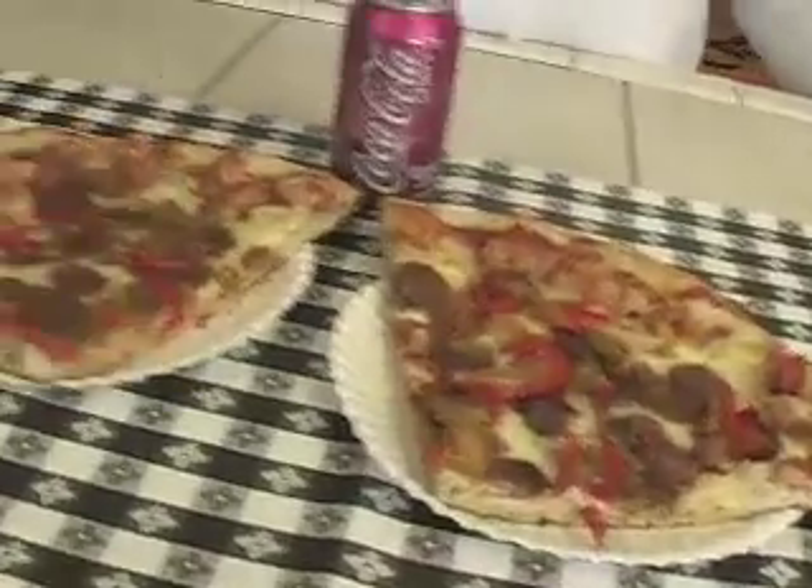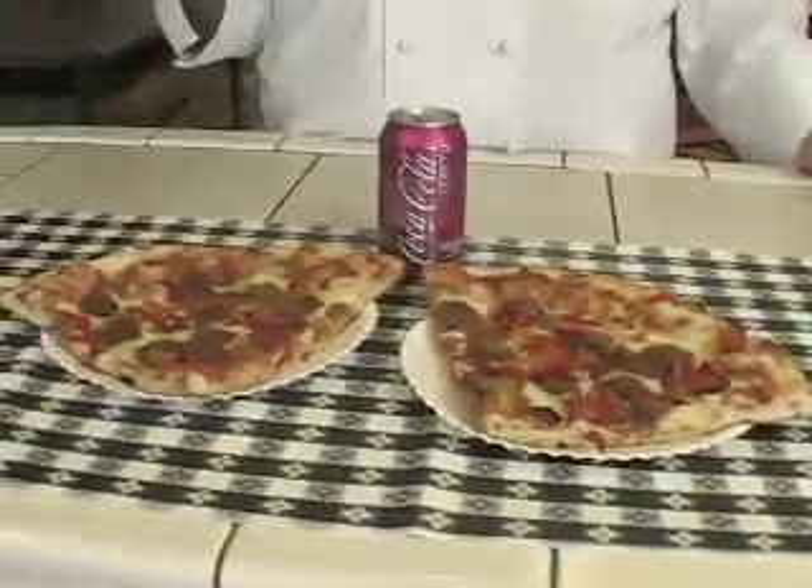And last but not least, we have a great lunch special right here at Joey's — two slices and a can of soda for $6 plus tax. This is only a lunch special from 11 to 2, and we don't deliver this. So you've got to come on in and sit down in our newly decorated dining room. We'll see you soon.